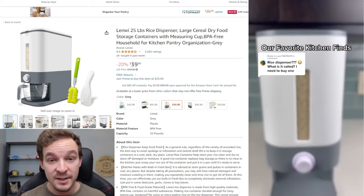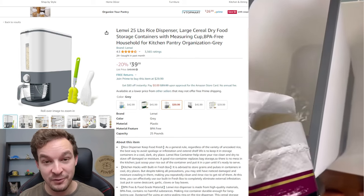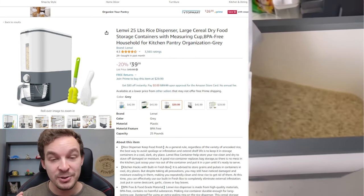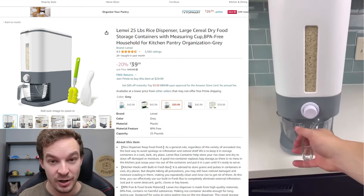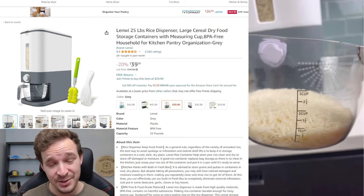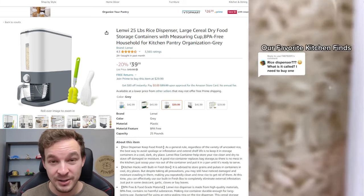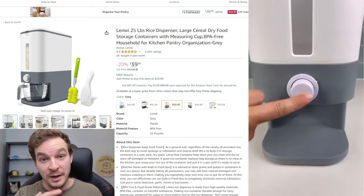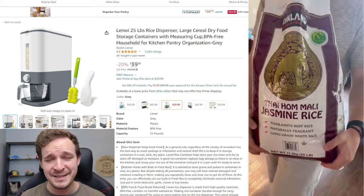Product number three keeps us in the kitchen. It's my favorite way to store rice — a 25-pound rice dispenser. You pour a large bag of rice from Costco into this, and then with one touch you can dispense it into a measuring cup that doubles as a strainer to wash that rice. It pays for itself quickly: a small bag of rice at the store costs five or six dollars, but a 25-pound bag at Costco is only about $19.99 — and it lasts me about a year and a half.